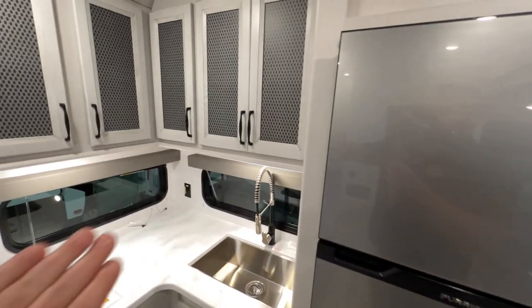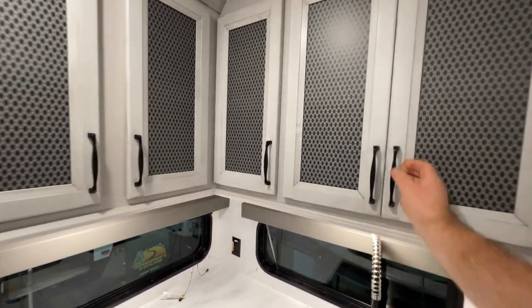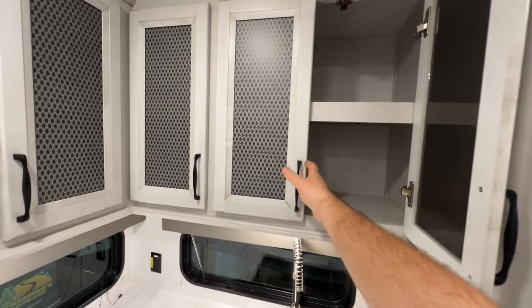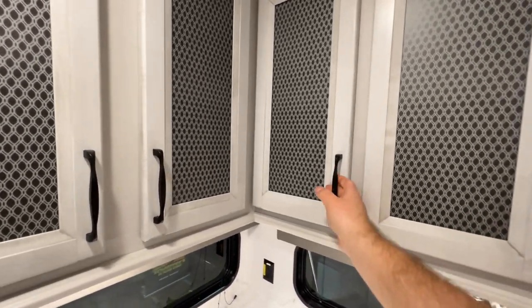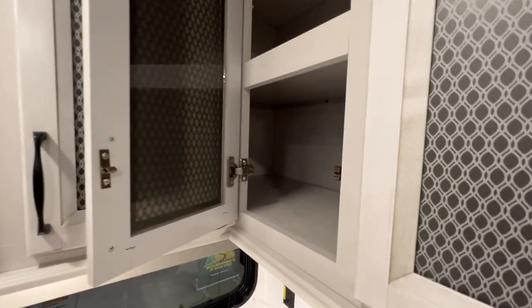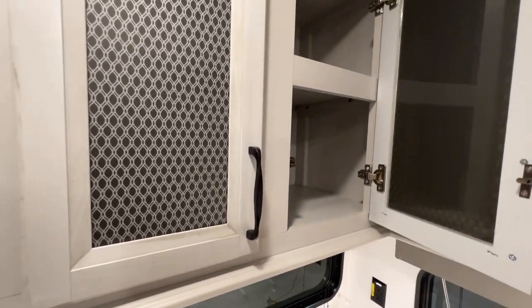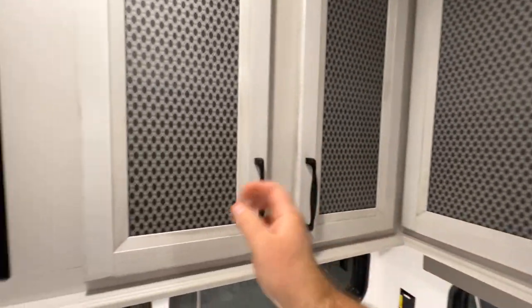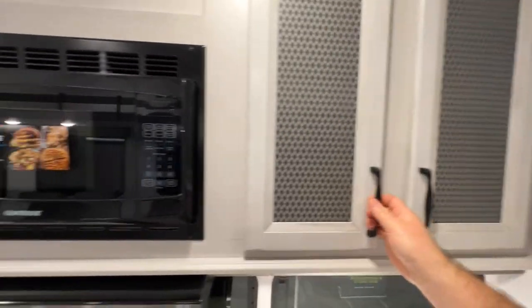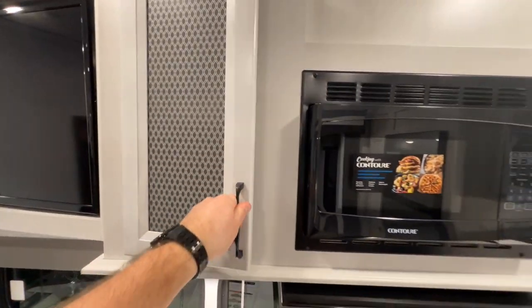Getting into the kitchen, you have storage all above. I'll open it up so you guys can see the type of storage we're working with. You see storage all in there and they do go all the way back to the corner — so they're not wasting an inch of room in this storage area. On the right side of the microwave and the left side they still give you some storage as well, so really good space there.